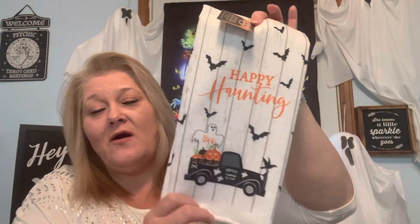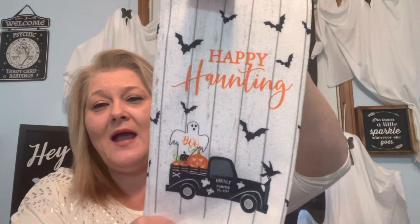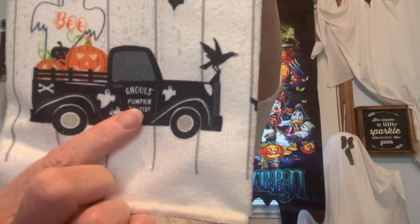I got just one of the dish towels because they had different styles and sayings, but because I was doing the black, white, and pops of orange theme I went with this one. It says 'Pumpkin Delivery' — I got so excited I couldn't even read it at first. I happen to think this is such a crisp, clean look for Halloween.